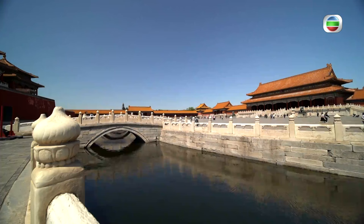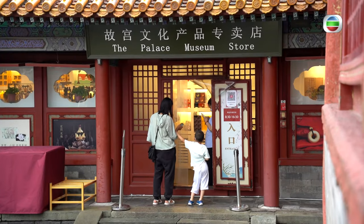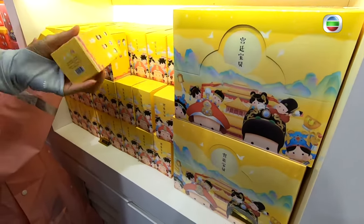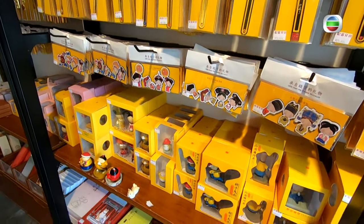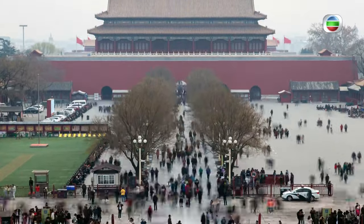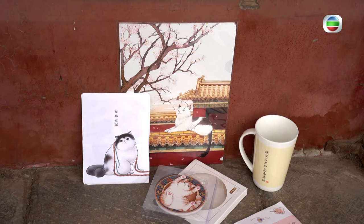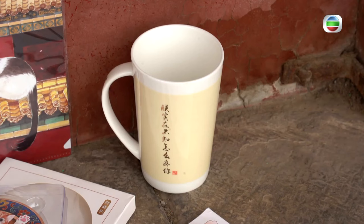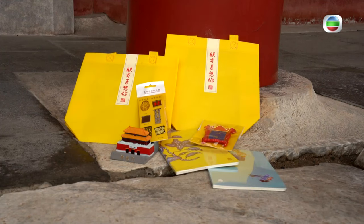Since 2013, the Forbidden City has been actively developing its cultural and creative segment, with an income of 600 million yuan in the first year and turnover of more than 1.5 billion yuan in 2017. The creative inspiration from the Forbidden City has been transformed into porcelain cups, bookmarks, tape, magnets, and so on.